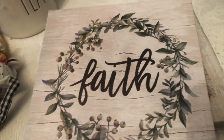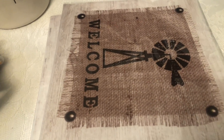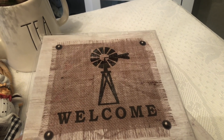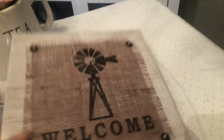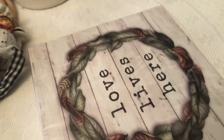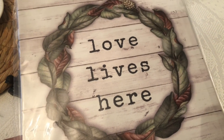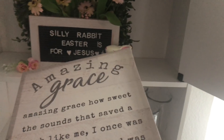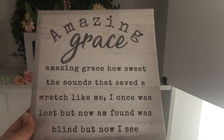I went to Dollar Tree and I found this beautiful canvas that says Faith, and I also found this one with the Welcome. And of course these — it looks real but it really isn't. And then this one as well. I love to decor with these, they're real pretty. I also got this at Dollar Tree as well.